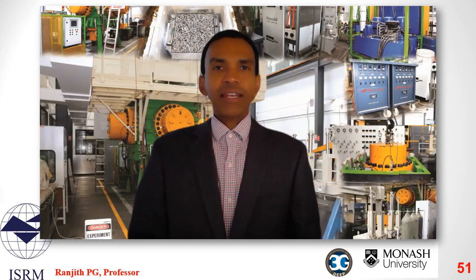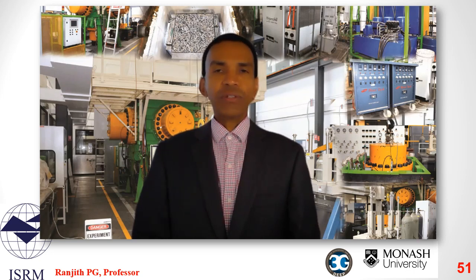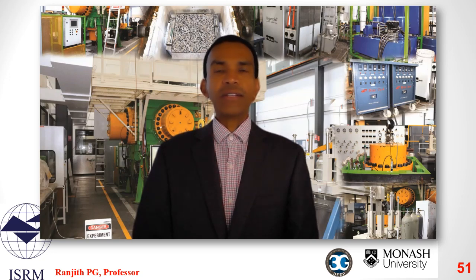That's the end of the lecture and I hope it gives some useful insight into various rock-breaking methodologies. New research findings of slow-releasing energy material agent or SREMA and other preconditioning methods can be found at our website 3gdeep.com. Please do visit if you are interested, and if you have any questions, please do contact me using the following contact details. Thank you.